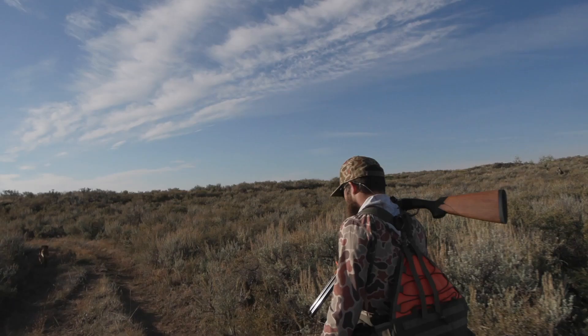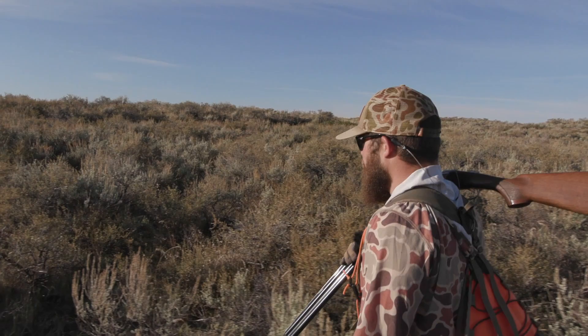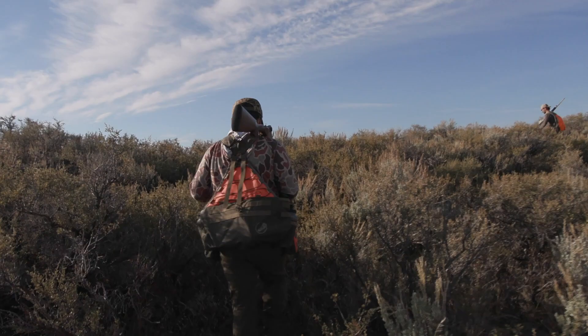Sage grouse are hard from a habitat standpoint because they could be anywhere in this whole desert. I kind of hunt in the vicinity of leks. Sage grouse don't really fall-lek at all like sharp-tails do, but if you know where a good lek is in the spring, in the fall you have a pretty good chance of finding birds within a couple mile radius of that lek.